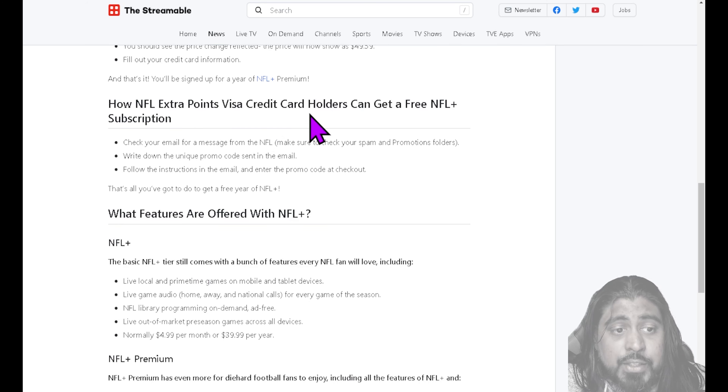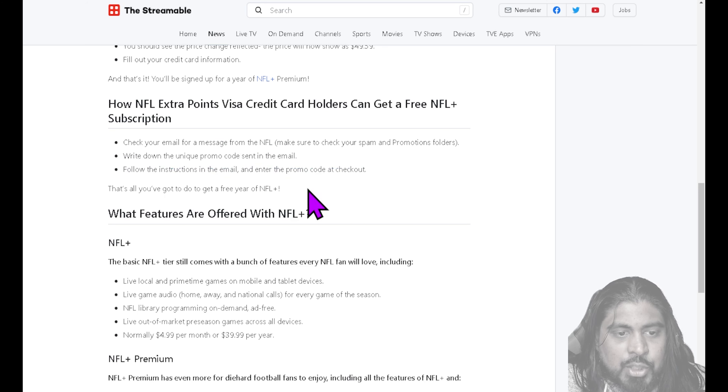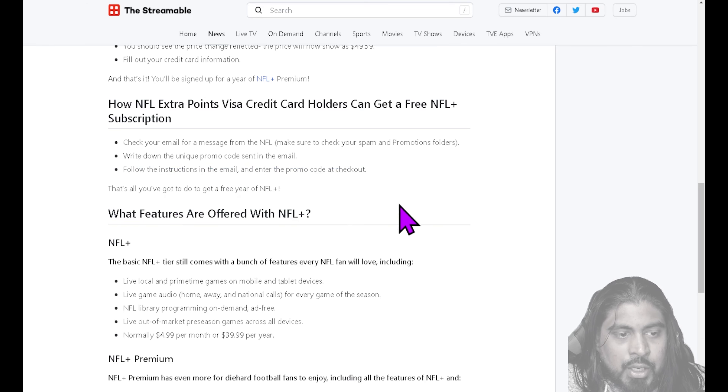NFL Extra Points Visa credit card holders get access to the NFL Plus subscription for free. Check your email for messages from the NFL, make sure you check your spam and promotions folders, write down the unique promo code they sent in the email, follow the instructions in the email, and enter the promo code at checkout. That's all you have to do and you've got it.